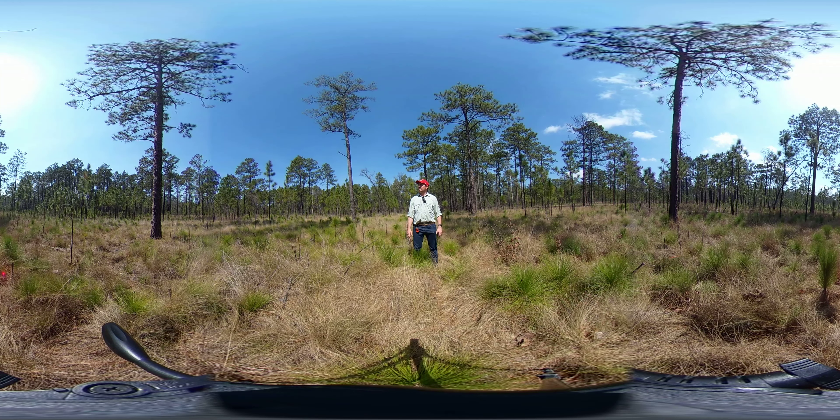It's a good spot to look around and get an idea of the kind of gap dynamics that take place in these xeric sandhills upland longleaf pine sites. We're managing primarily for red-cockaded woodpeckers, so this is in the realm of what we're shooting for.